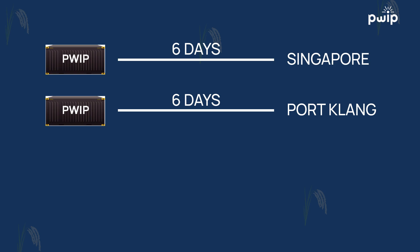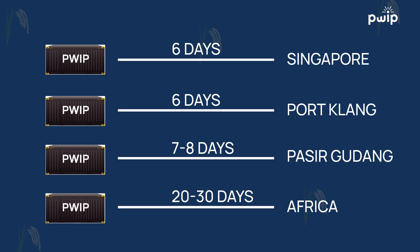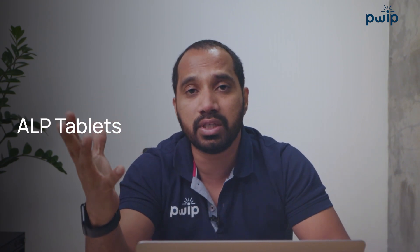The dosage of fumigation also matters. Cargo to Singapore goes in six days, cargo to Pasir Gudang in seven to eight days, cargo to Africa takes 20 to 30 days. So the fumigation dose for a five-day transit versus a 30-day transit is different. The type of fumigation — whether ALP tablets or methyl bromide gas — also determines fumigation control inside the containers. There are many parameters that can cause your cargo to seriously deteriorate in transit.